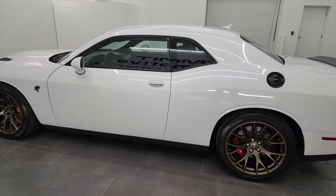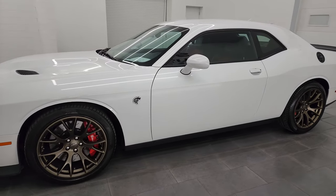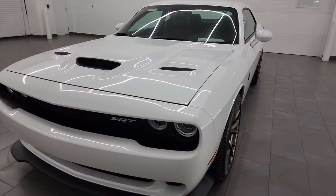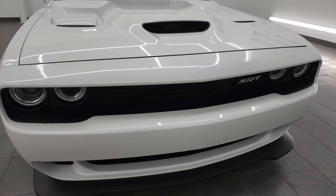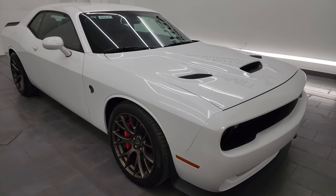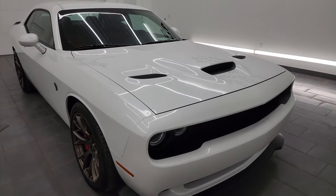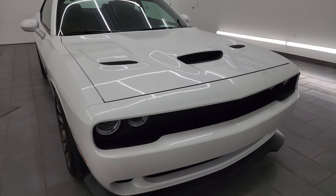This 2015 Dodge Challenger Hellcat has the 6.2 liter supercharged V8 Hemi engine paired up with the six-speed manual transmission. It puts out 707 horsepower with the red key — we do have two red keys for this car and one black key. This car has been fully safety inspected by our service shop, has a fresh oil and filter change, and all the fluids have been checked and topped off.